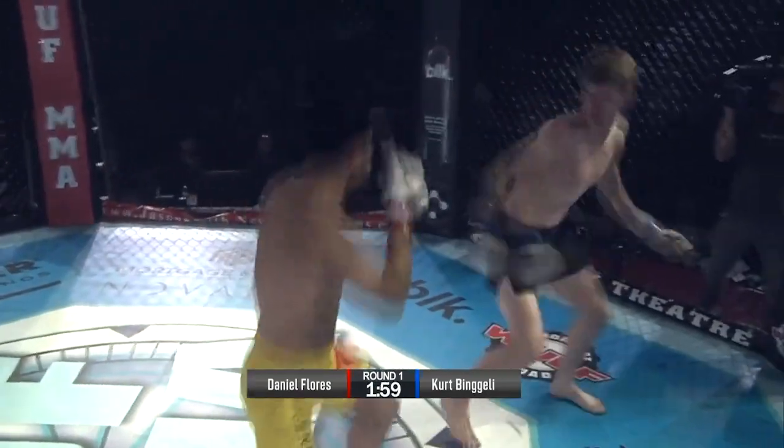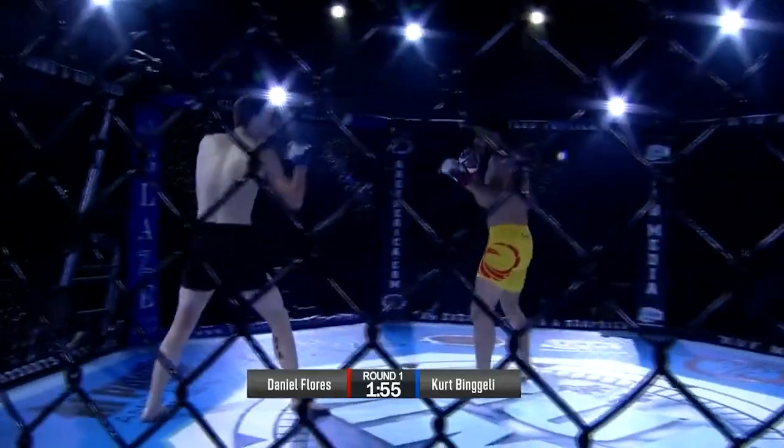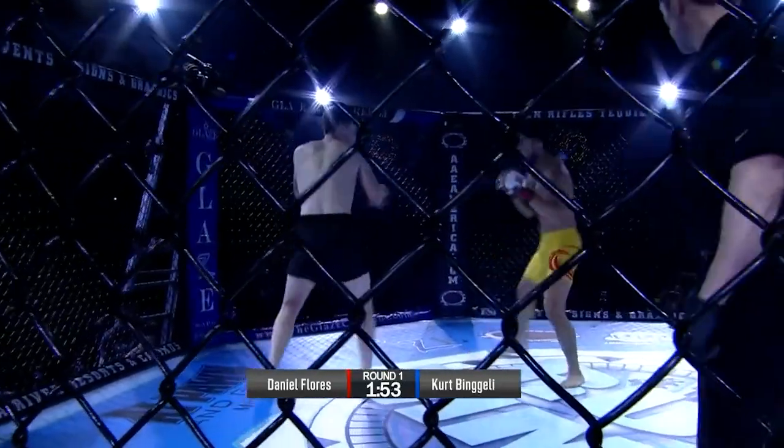He's throwing these leg kicks, which is what you should do to fighters who play back stance. When fighters play back stance like this and are throwing these types of attacks, you're supposed to kick their legs. It's a good strategy there by Flores.